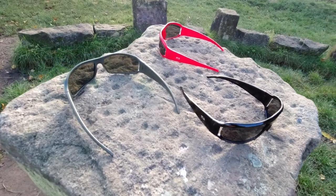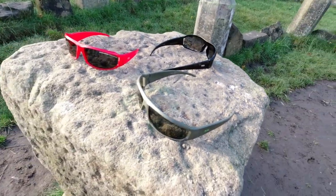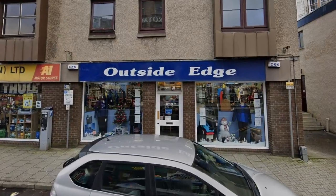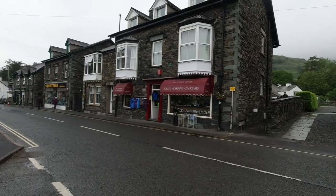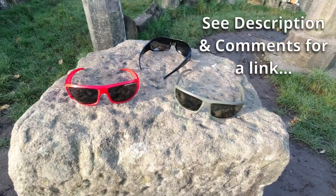So yeah, these are my favourite sunglasses. If you like them I'll put a link in the description so you can check them out. They're about 25 quid. The red pair I bought in Scotland, the green pair I bought in the Lake District, and the black pair I bought from Amazon, and they've always been about the same price.